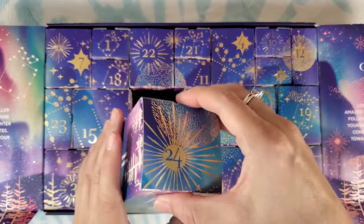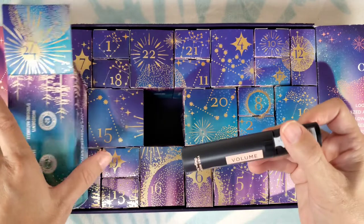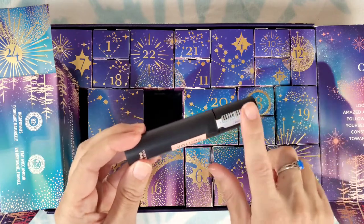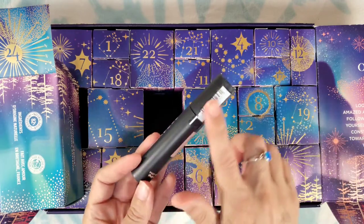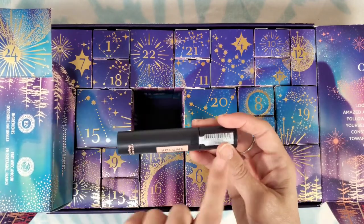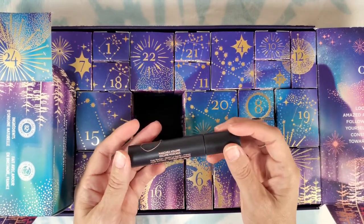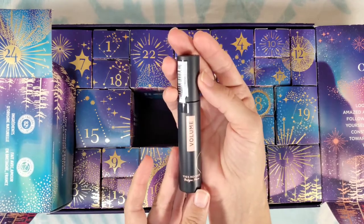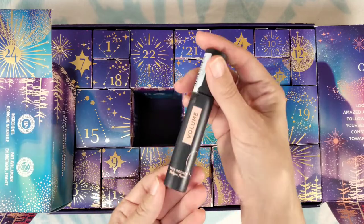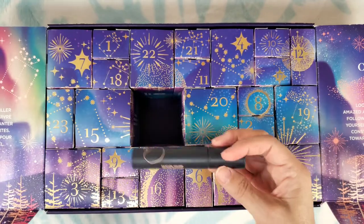Number twenty-four — Christmas Eve and the very last one: we get a mascara! A volumizing mascara. I'm not going to open that one because as soon as you open one, the drying process starts and I have lots of mascaras open. I do look forward to trying this one out, so I'm going to keep it sealed until I'm ready. It says a vegan formula for extreme volume.